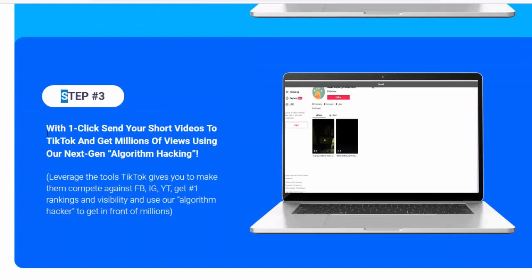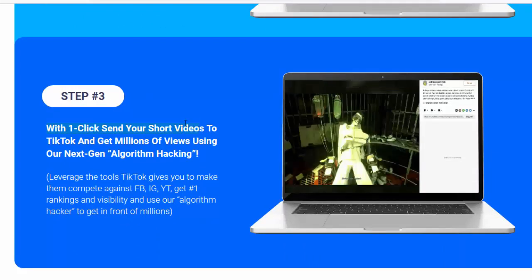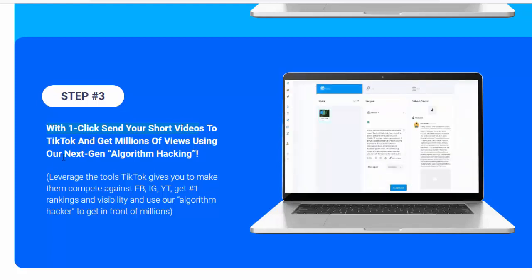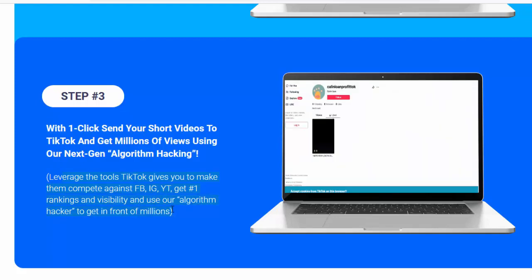Step number three: with one click, send your short videos to TikTok and get millions of views using our next-generation algorithm hacking. Leverage the tools TikTok gives you to make them compete against Facebook, Instagram and YouTube — get number one rankings and visibility, and use our algorithm hacker to get in front of millions.